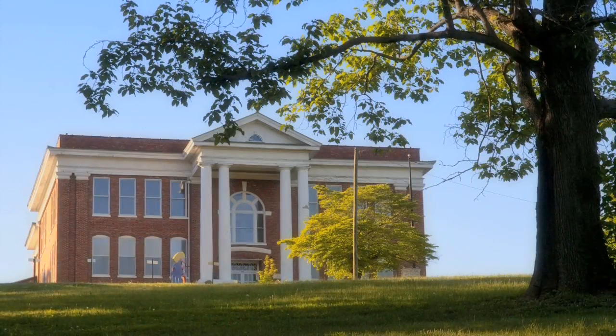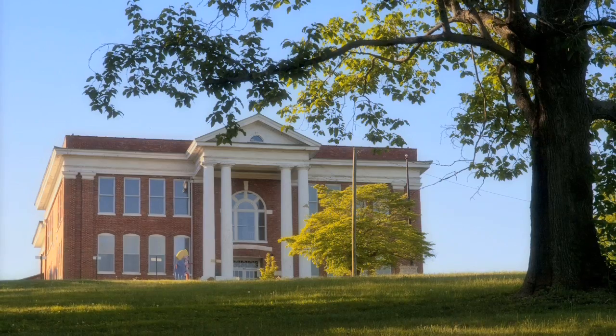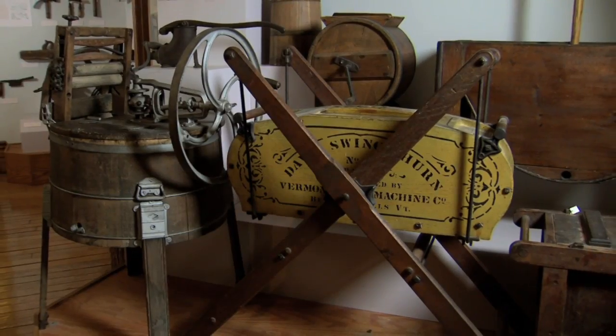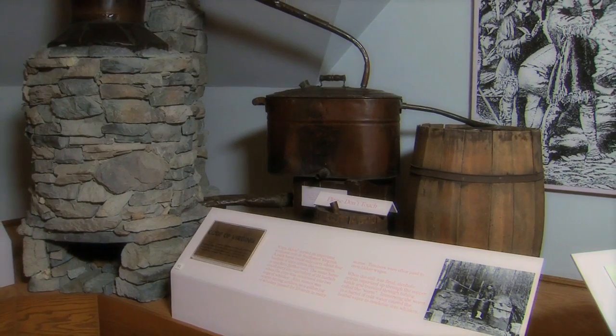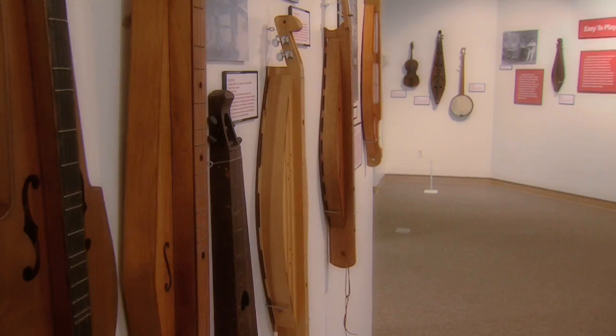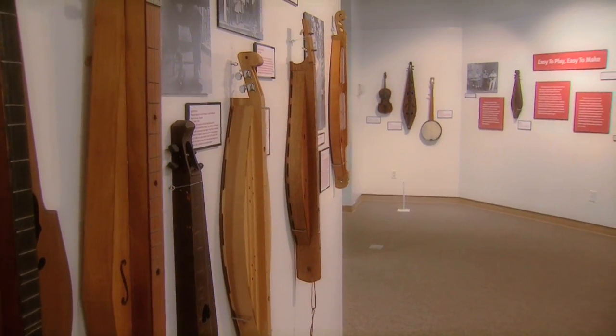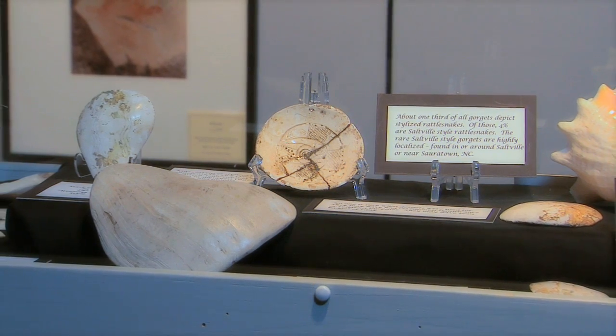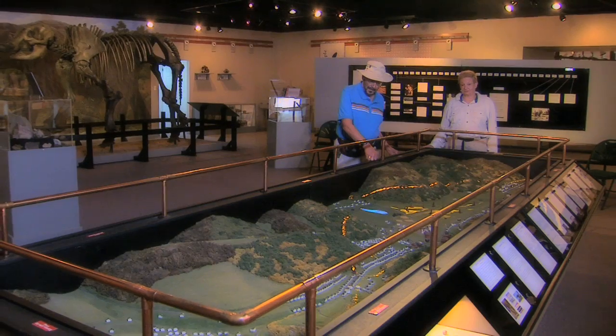One can find the historic crafts in this area through public collections in various museums like the William King Museum's Cultural Heritage Collection, in the Crab Orchard Museum in Tazewell County, the Southwest Virginia Museum in Big Stone Gap, and at the Blue Ridge Institute at Ferrum College in Ferrum, Virginia. And other smaller museums — the Museum of the Middle Appalachia in Saltville has a nice collection.